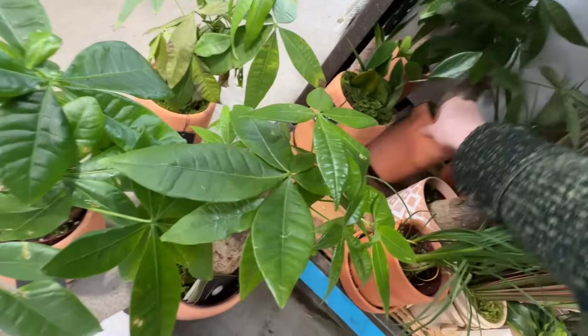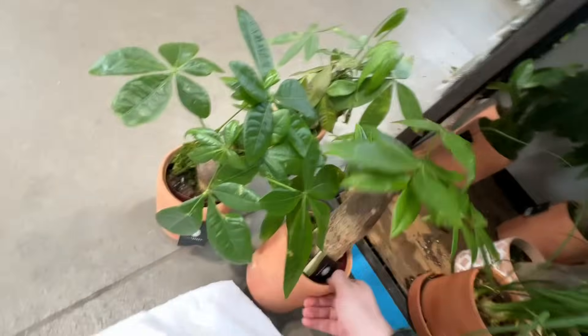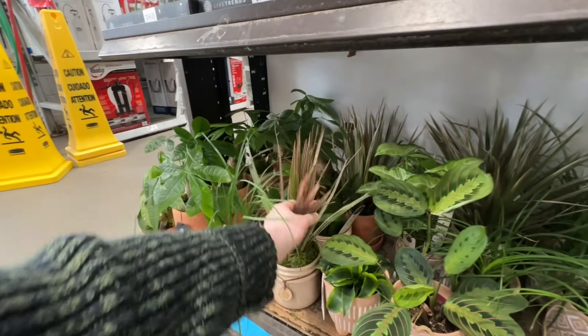We're going to look at the money trees — and a lot of them look really bad. Yeah, this is depression. And that one smells so bad. And then we have some dracaena grass here, I think dracaena marginata.